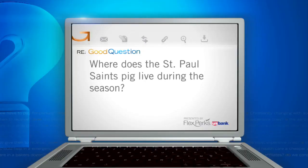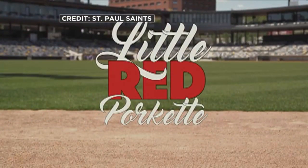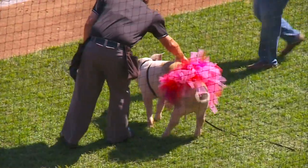Denise from Farmington wants to know where does the St. Paul Saints pig live during the season and who takes care of it? They call him Little Red Porquette in honor of Prince this year. Little Red Porquette is the ball pig for the Saints. The House family from River Falls, Wisconsin raised him and his predecessors and bring him to and from the games.